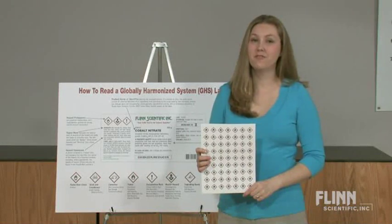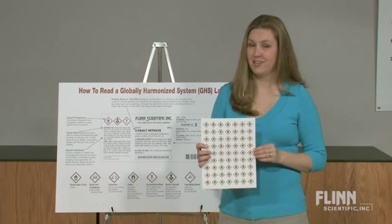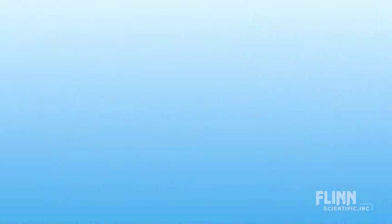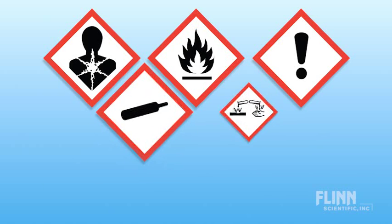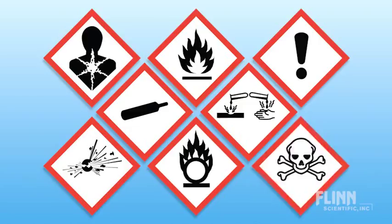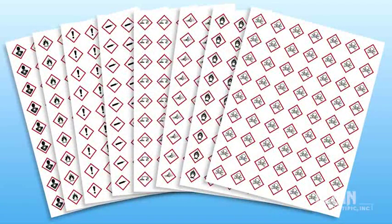We have also developed the Flynn GHS Pictogram Stickers. Attach these handy 1-inch stickers to chemical bottles to quickly indicate hazards to the user. Includes the following pictograms: health hazard, flame, exclamation mark, gas cylinder, corrosion, exploding bomb, flame over circle, and skull and crossbones. This product comes with 8 sheets of 63 stickers for each pictogram.